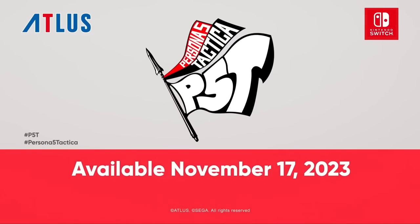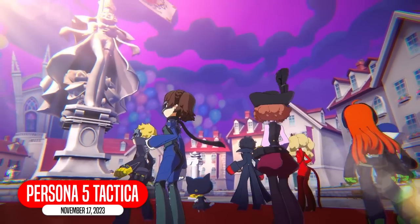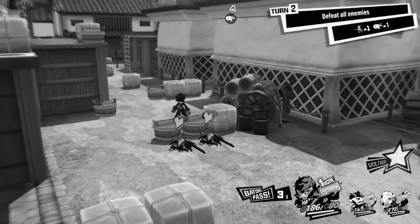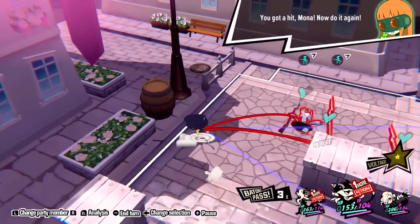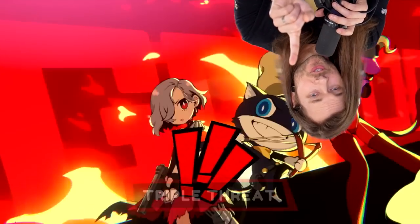Persona 5 Tactica — it's a brand new story featuring chibi versions of the characters we already know and love from Persona 5. I'm gonna have to wait and see on this one, because I'm not totally sold on it yet. I'm definitely gonna play it, and I'm looking forward to it.